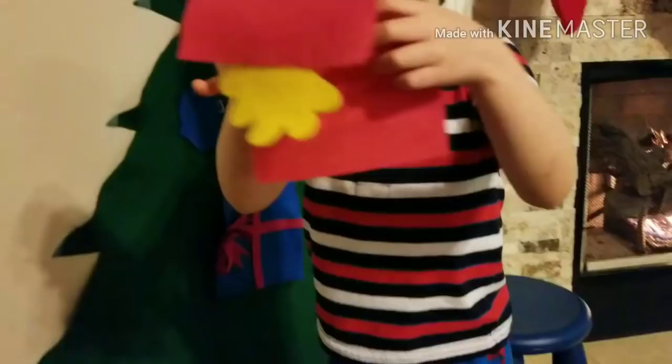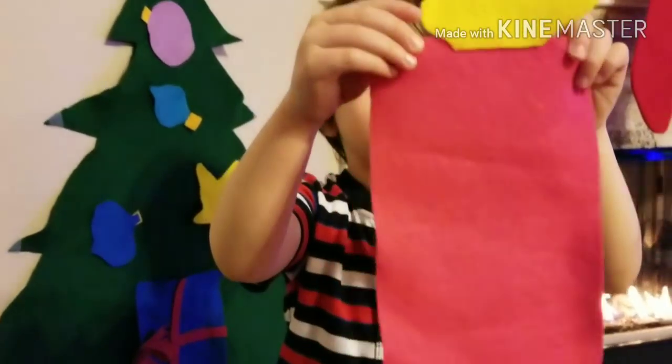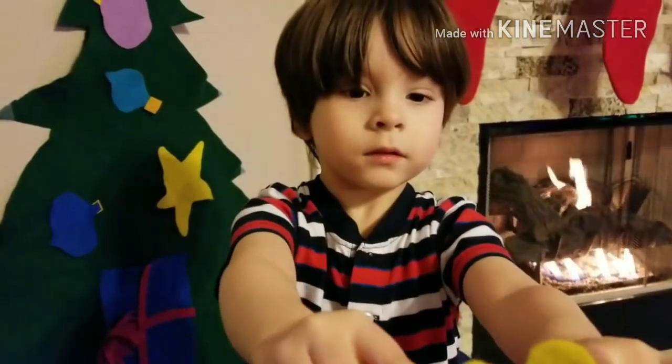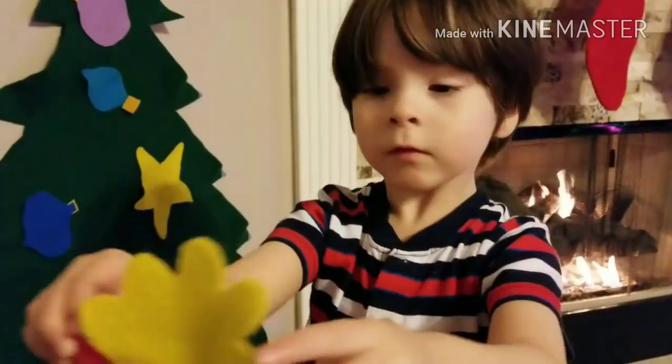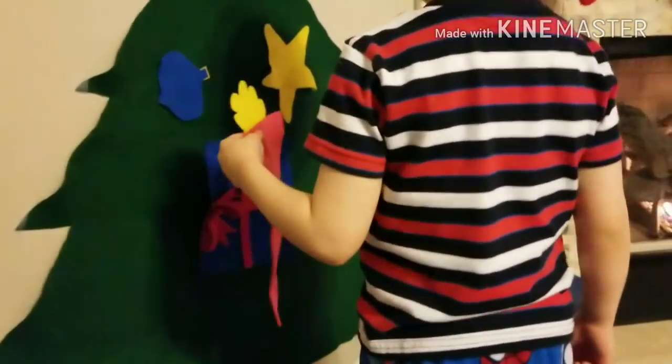What's that? And that one? What color is that one? It's a— what's that? A rectangle? Rectangle? Yes! It's a rectangle with a yellow bow and a pink box.